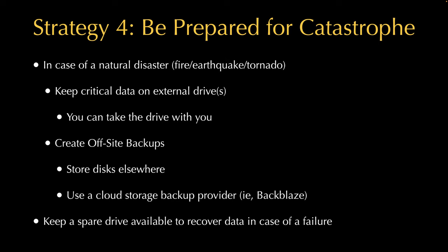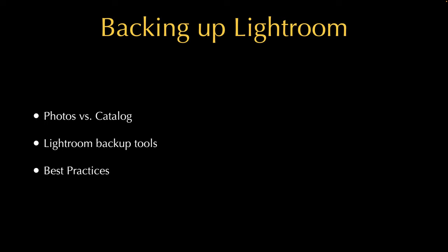It's not a bad idea to have a spare drive lying around that you can use to download or recover data — just an optional thing. With all four of these strategies, the most important one is to make regular backups. No matter how you do it, having a backup strategy is critical because you just don't want to lose your photos and everything else. Now let's talk about backing up Lightroom, which is a little different.